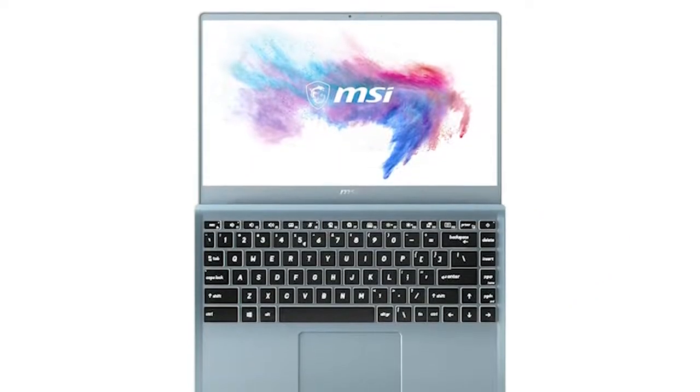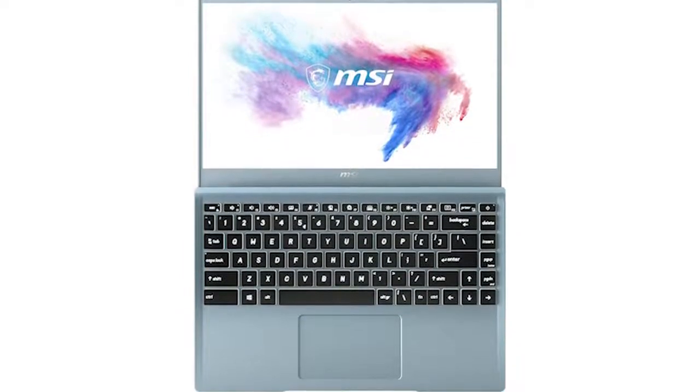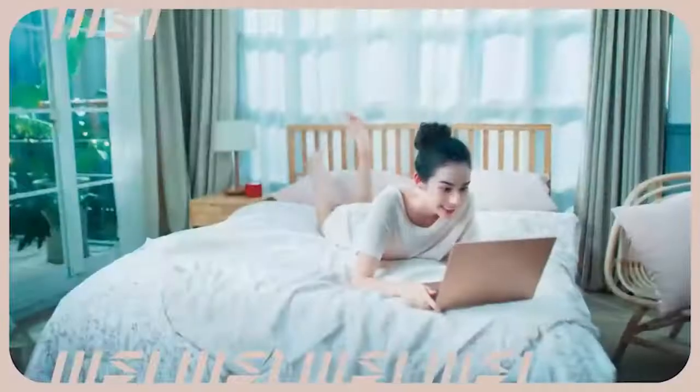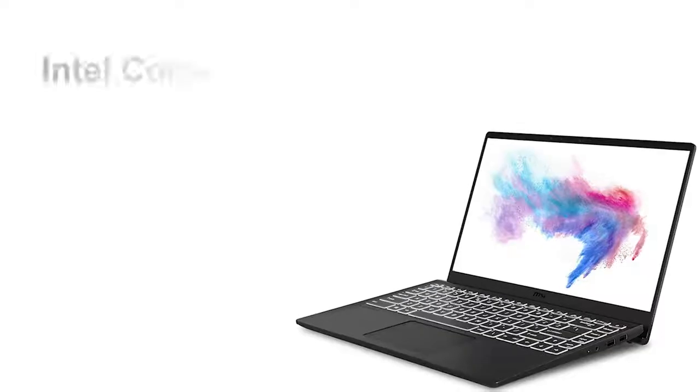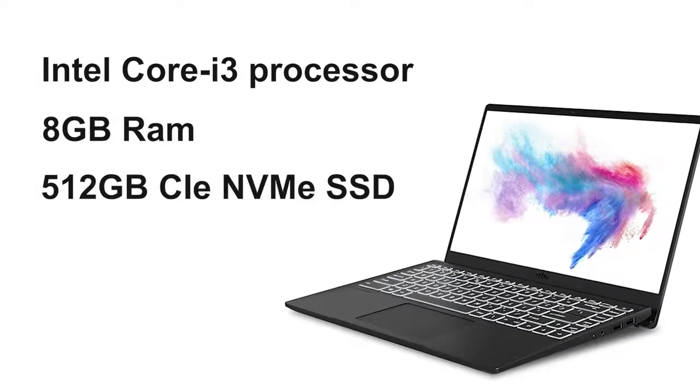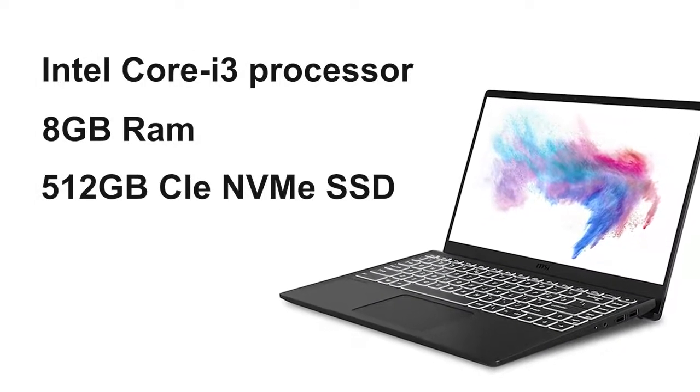At number 4, we have the MSI Modern 14, a remarkably thin and lightweight laptop that delivers on every aspect of your everyday computing in a compact form factor. Housing an Intel Core i3 processor, 8GB of RAM, and 512GB of PCIe NVMe SSD.